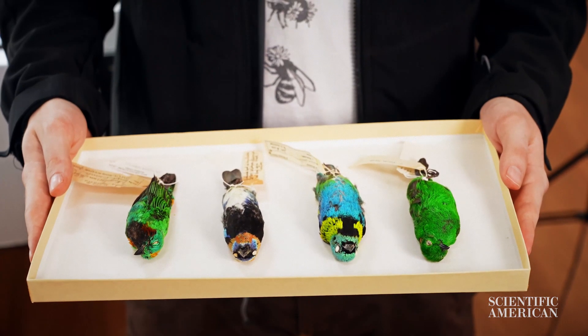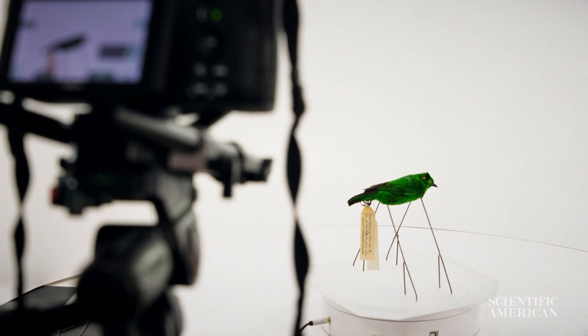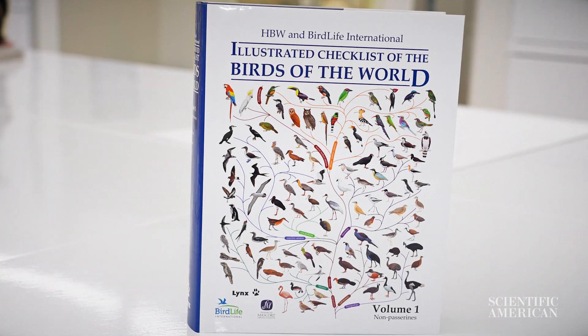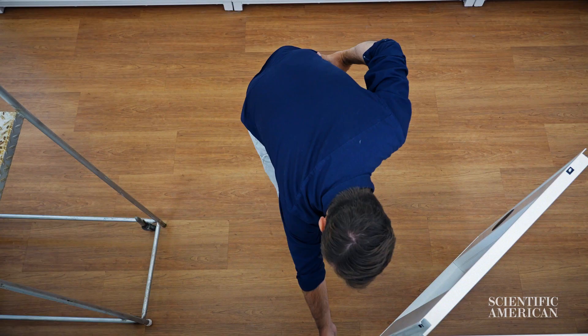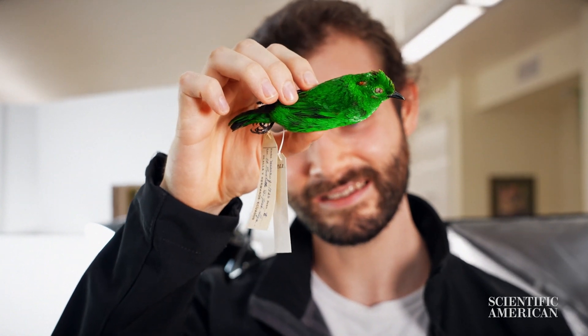The goal of this project is to digitize and create 3D models for 2,000 bird specimens representing diversity from all over the bird tree of life, and make them accessible to whoever might want to use them in science and education.